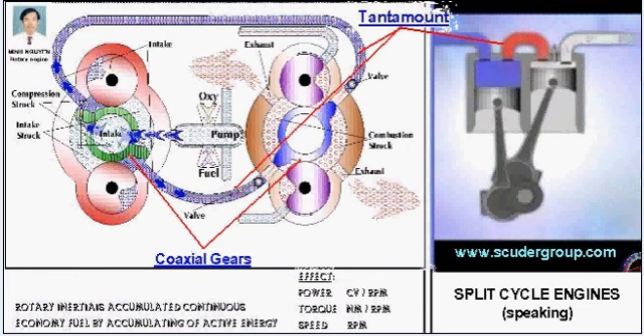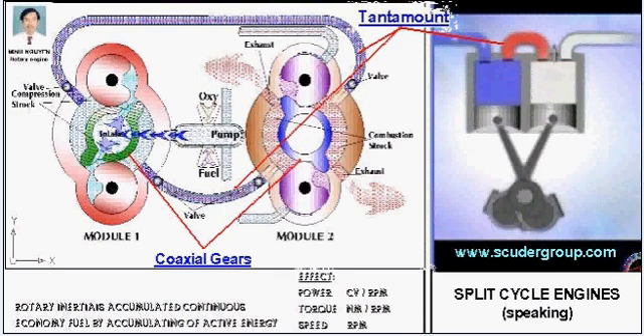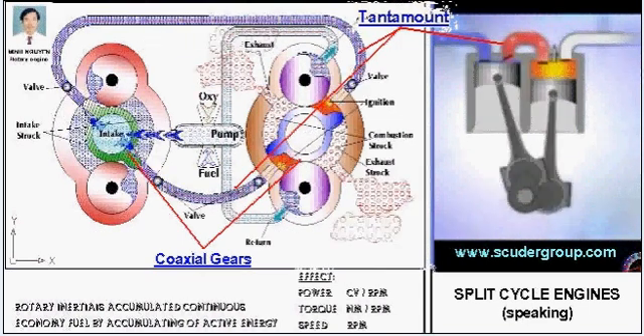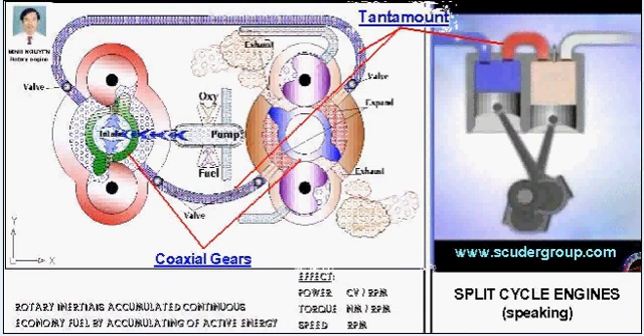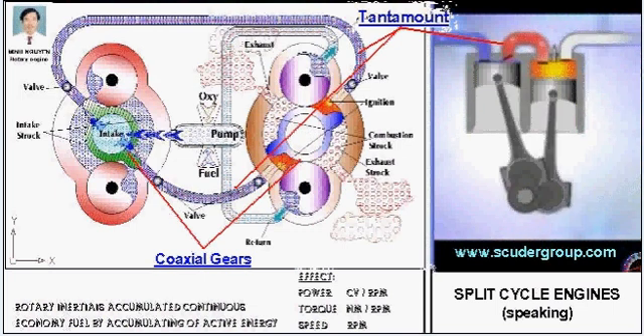Possibly the single most important breakthrough of the Scuderi design is firing after top dead center. Although normally considered bad practice, in a split cycle arrangement, firing after top dead center eliminates the losses created by re-compressing the gas.